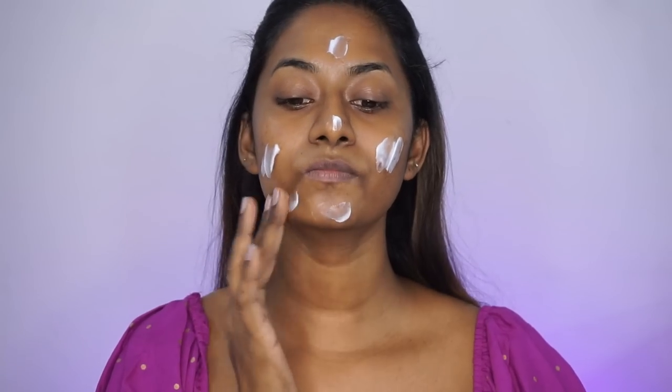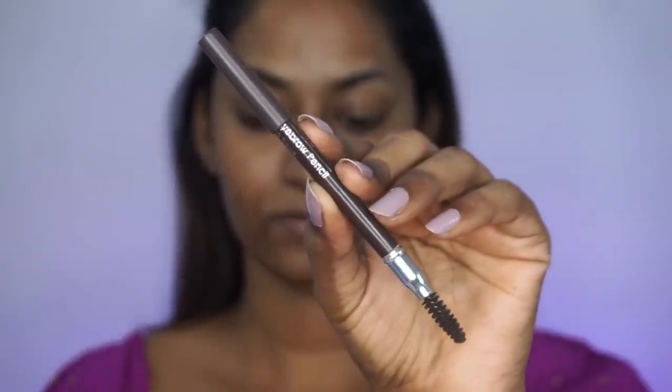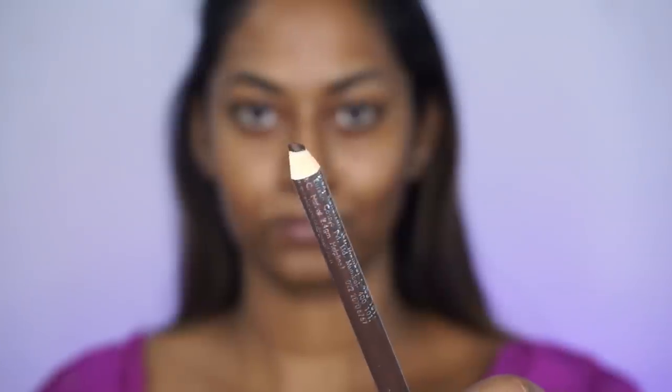Now to moisturize my skin, I'm going to use the Nutriderm Vitamin E Moisturizing Lotion. I'm just going to apply and blend and massage it all over the face and neck in upward strokes. It is an excellent moisturizer for hydration and also sits so beautifully underneath your makeup — it kind of acts as a primer and helps your makeup grip properly. I'm also using the Neutrogena Lip Balm to nourish my lips.